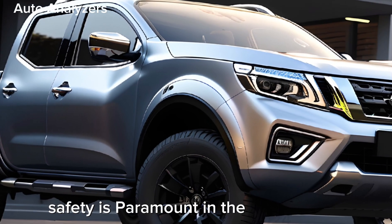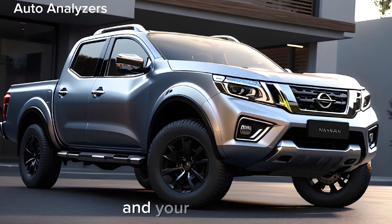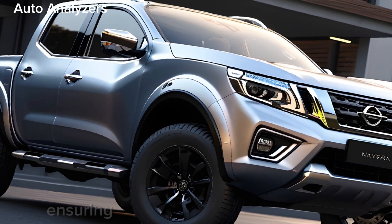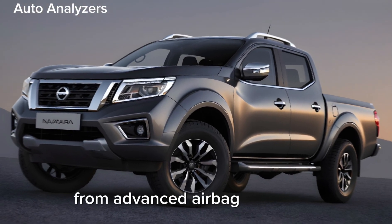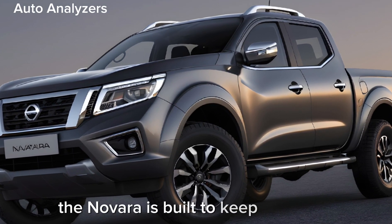Safety is paramount in the 2024 Navara, with a suite of features that protect you and your passengers. The vehicle boasts a five-star safety rating, ensuring peace of mind on every journey. From advanced airbag systems to dynamic vehicle control, the Navara is built to keep you secure.